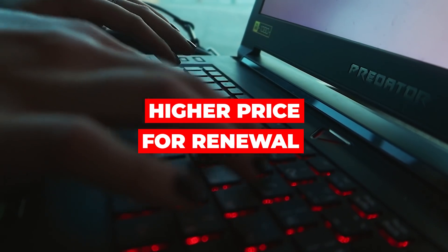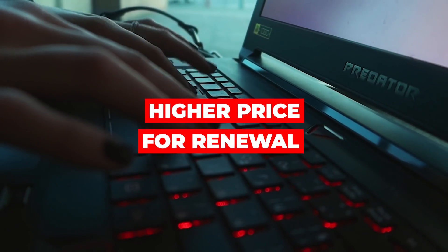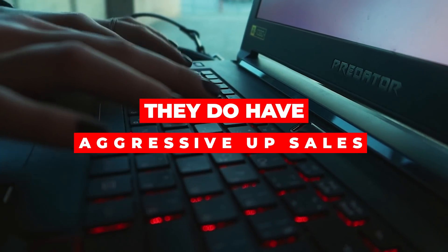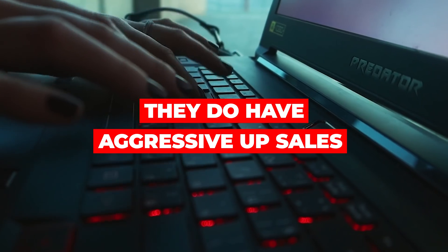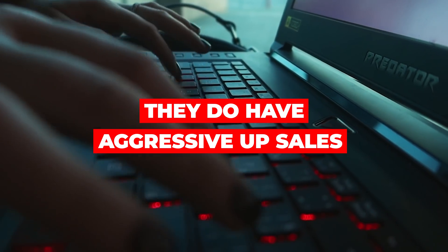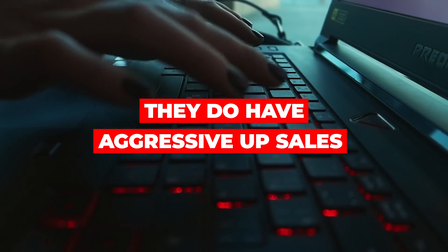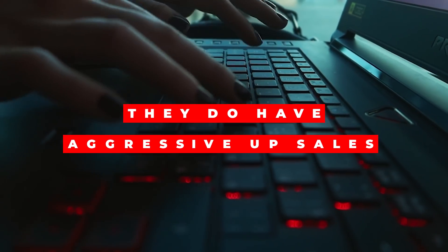There are some things I don't like about Bluehost. First, when it comes to domain name renewal, they renew at a higher price, so be careful of that. Second, they have pretty aggressive upsells when you're signing up. Some of the things you don't need, so just uncheck them at checkout. That aggressiveness in upselling unnecessary items — especially when starting out — is something to watch for.